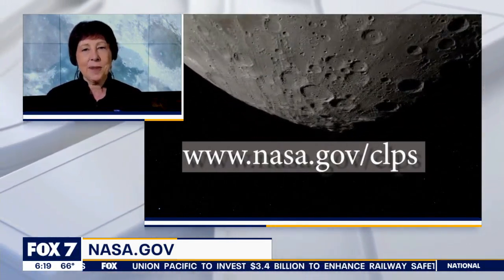Congratulations to yourself and the entire team — this is very exciting. Nicola Fox, thank you so much for joining us. Thank you very much. Go Odie!